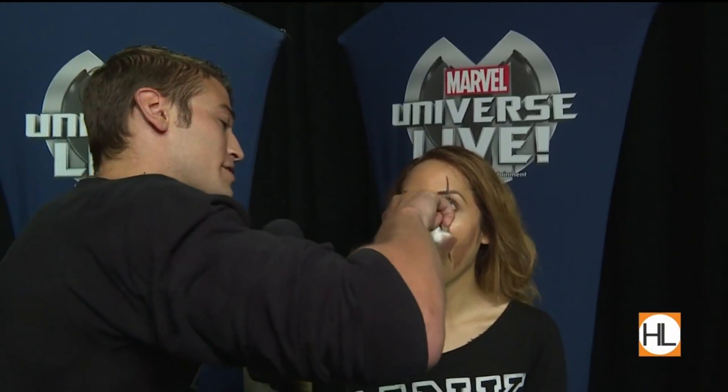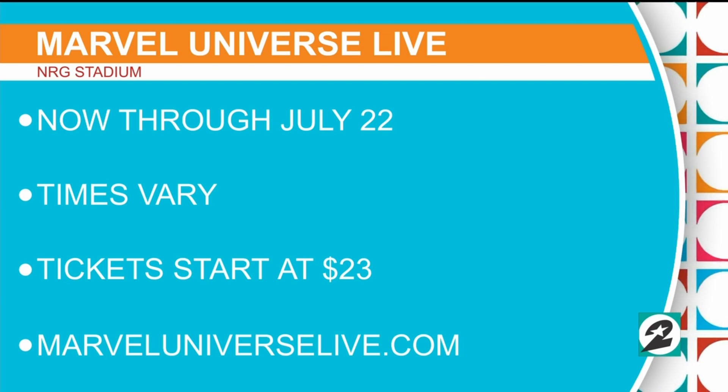That black line is going to give us the depth in the scar. You're just about there. Am I done? I look good? You're done. All done. So I'm ready to join you guys on stage. You are ready to join Yondu and his crew. The show is running through July 22nd. All right, guys, make sure to come by and watch. Houston Live will be right back.